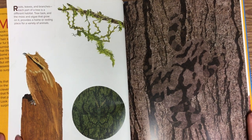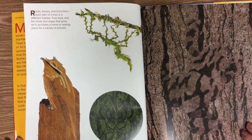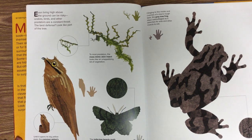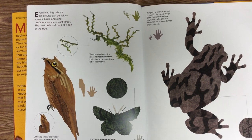Do you see the animals camouflaged on this page? Let's see if you spotted them. Even living high above the ground can be risky. Snakes, birds, and other predators are a constant threat. The best defense is to look like part of the tree.